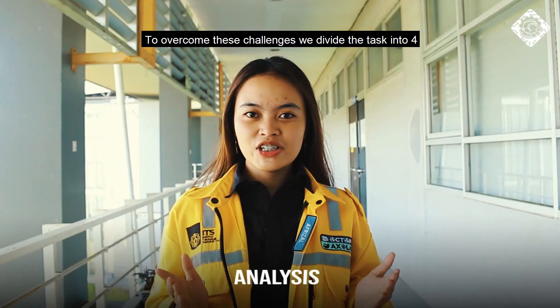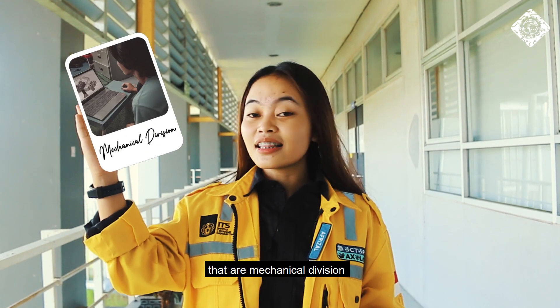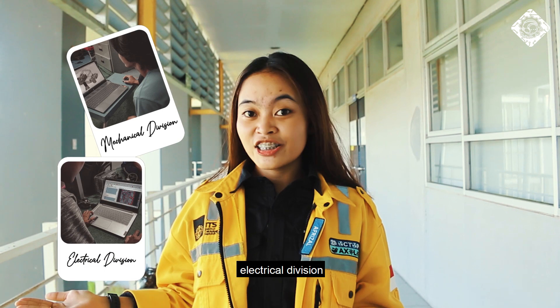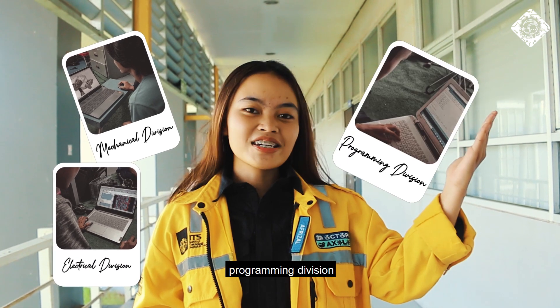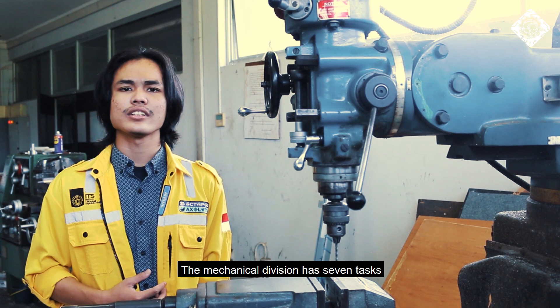To overcome the challenges, we divided the tasks into four divisions: mechanical division, electrical division, programming division, and official division. The mechanical division has seven responsibilities.